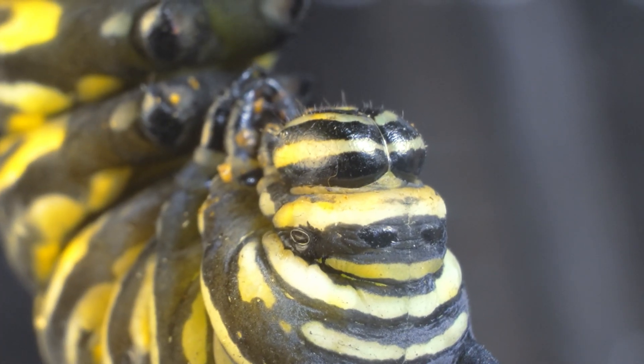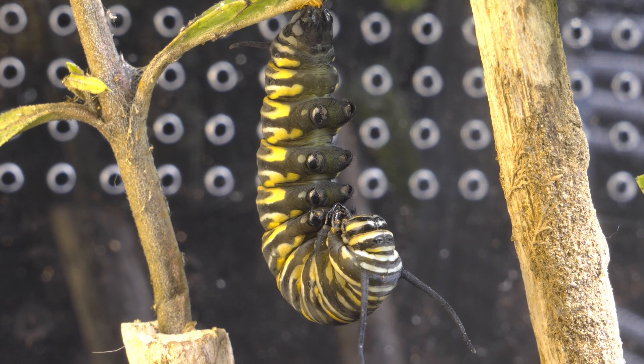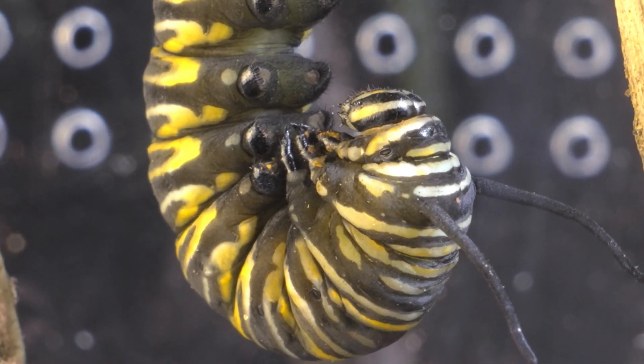Its entire body was undergoing dramatic changes. Its organs and tissues were reorganizing to make way for a new form. If you look closely, you can even notice how its skin becomes slightly translucent, revealing the first signs of the chrysalis that is about to form.